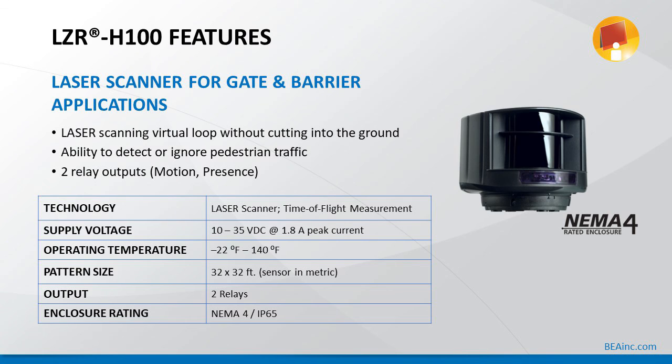LZR-H100 features: it is a laser scanner for gate and barrier applications. It uses laser scanning as a virtual loop without cutting into the ground, with the ability to detect or ignore pedestrian traffic. There are two relay outputs — one for motion and one for presence. The technology is laser scanner time-of-flight measurement. Supply voltage is 10 to 35 volts DC at 1.8 amps peak current at start-up. Operating temperature is minus 22°F to 140°F, and the pattern size is 32 by 32 feet.